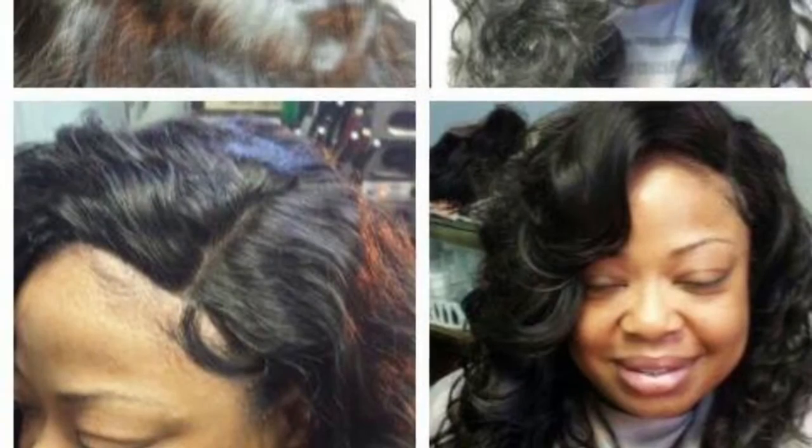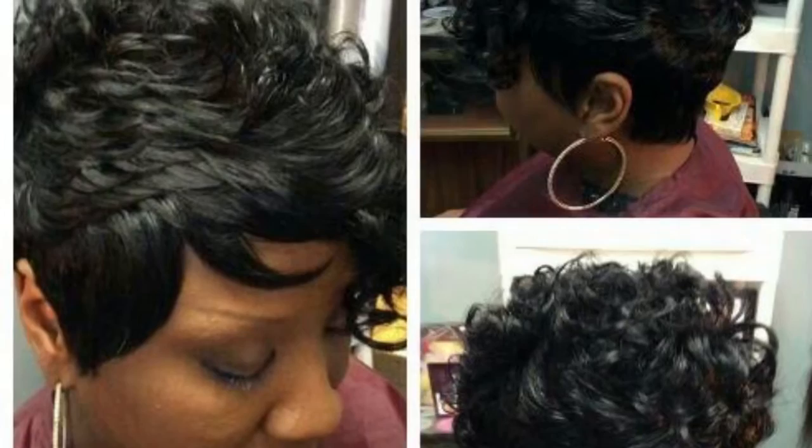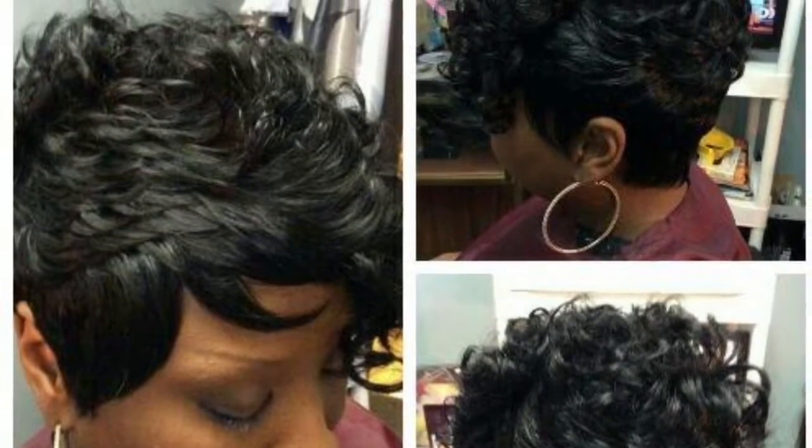We repair torn lace. We clean, condition, apply, and style all units. Call us at 313-629-8425 for a consultation.